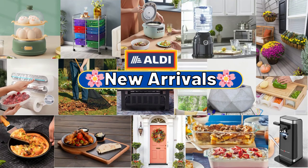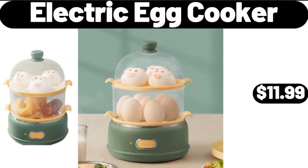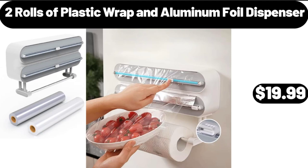Hello everyone, let's take a look together at the discounted products at Aldi Market. Electric Egg Cooker, $11.99. 2 Rolls of Plastic Wrap and Aluminum Foil Dispenser, $19.99.